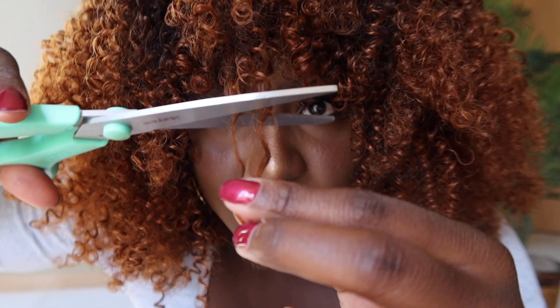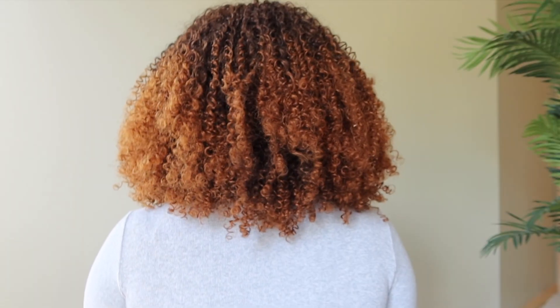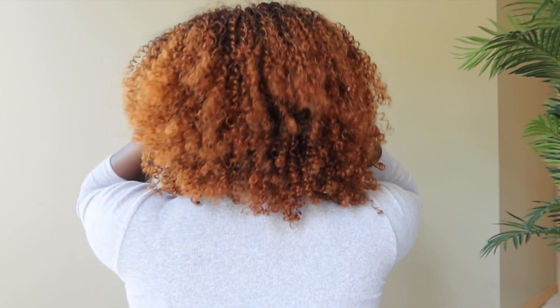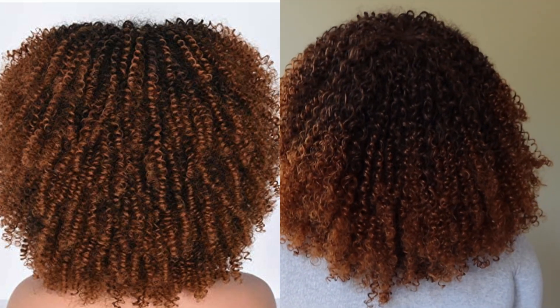I want to pull it back a little so the bangs aren't so much in my eyes. I wouldn't cut it too much — I even like how long it is. We can shape it a little, it doesn't need so much work, and that's what I love about it. Let me turn around and show you the back. Just really pretty — the coloring is chef's kiss. This is one of my favorite afros I've done in any of my wig hauls.